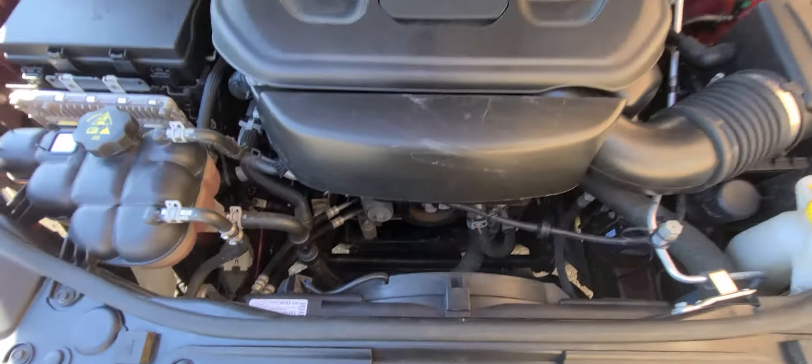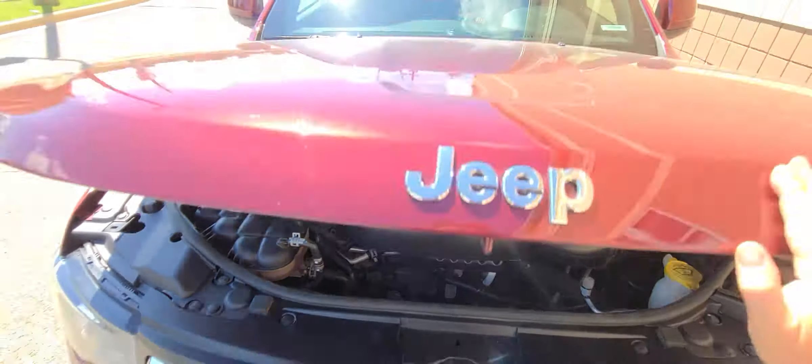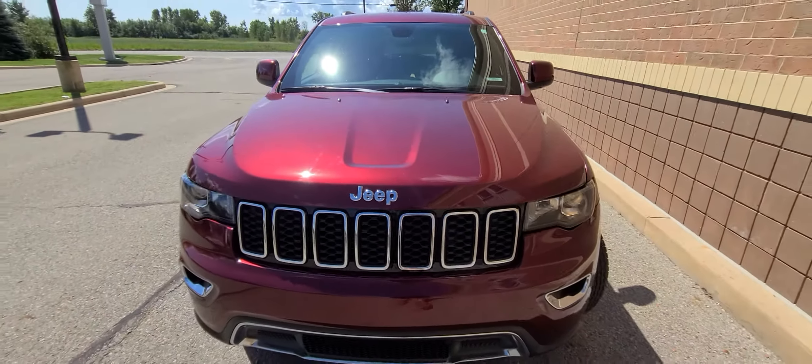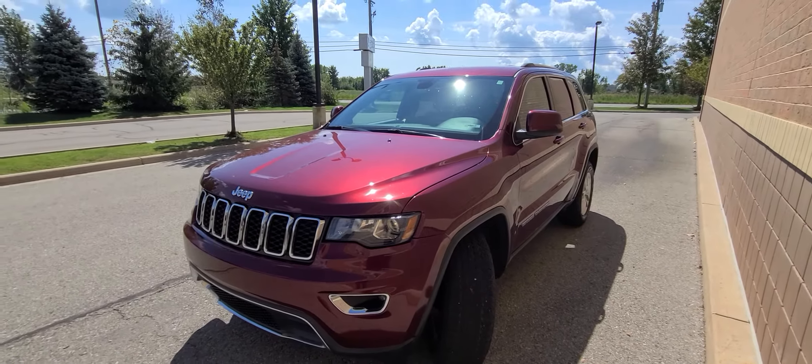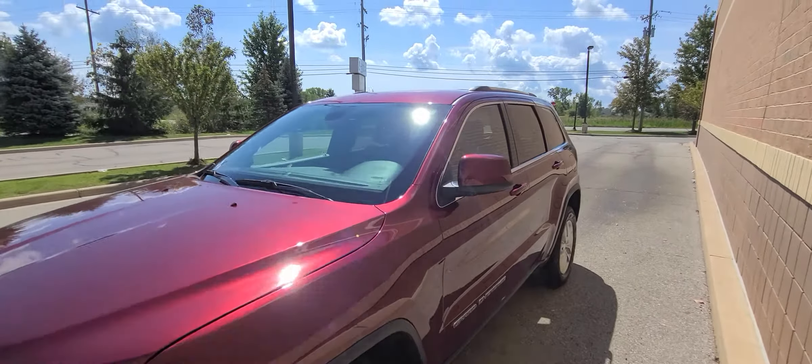Those are the numbers right there, and that is it. State of Michigan inspected, certified. Rebuild title on hand.